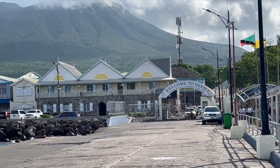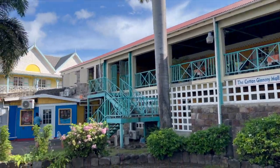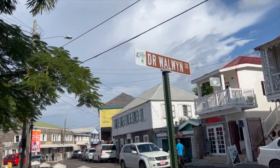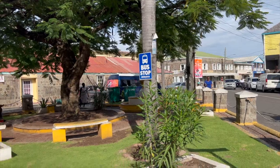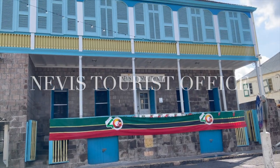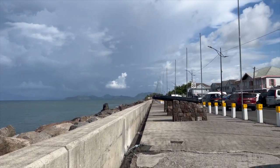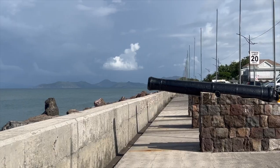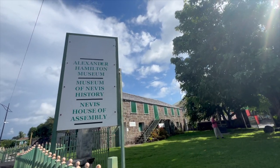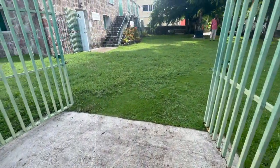Nevis is a very small island and it's very easy to walk around. We're planning to go to the History Museum, the Alexander Hamilton House, and the famous Nevis Thermal Bath. Then we're going to take a taxi to the Four Seasons Hotel for lunch. We also stopped at the Nevis Tourist Office to get a map of the island. Our first stop is the Alexander Hamilton Museum and the Nevis History Museum — Nevis is the birthplace of Alexander Hamilton.